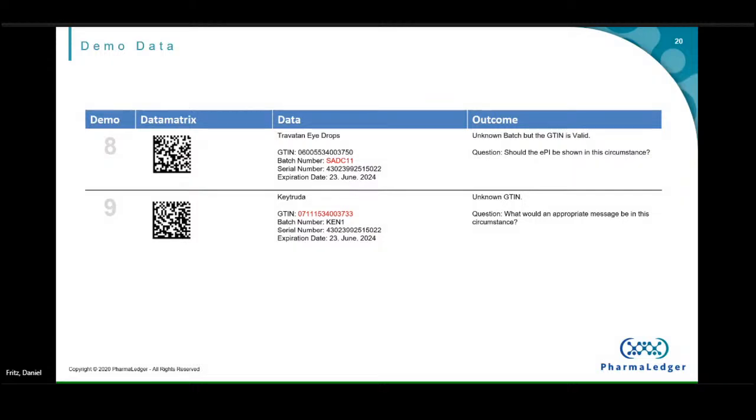Scenarios eight and nine are more in the anti-counterfeiting territory. In scenario eight, the batch number is not known — the GTIN is a Novartis GTIN, but that batch number was never uploaded. We can detect it, but should we show the leaflet or not? There could be country-specific or policy reasons for either decision. Scenario nine: the GTIN is not known at all — you scan this and it's just a made-up number. These are the scenarios where we may look to link in with GS1 Digital Link — pass that information to them and ask if they know who the owner of this GTIN is.